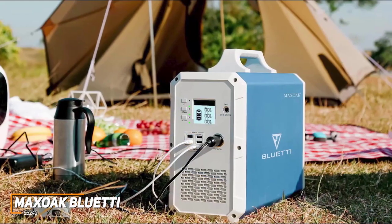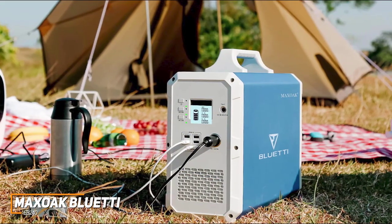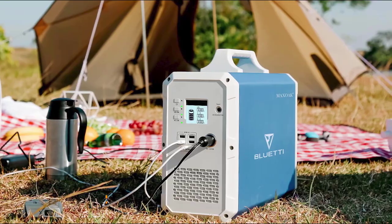The Maxoak Bluetti EB240 is an excellent all-around performer that comes with a built-in battery management system to maintain performance and enough battery capacity to charge your phone or laptop multiple times, wherever and whenever you need. If you don't want to splurge but still want a high-capacity solar generator that consistently performs well, this is a great choice.